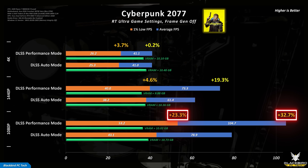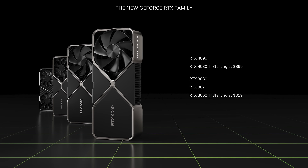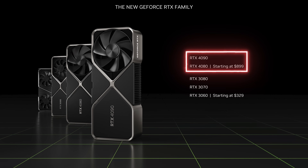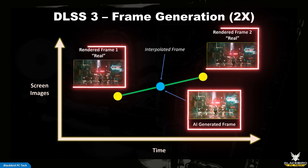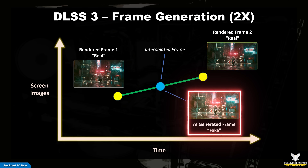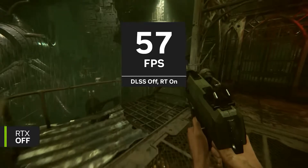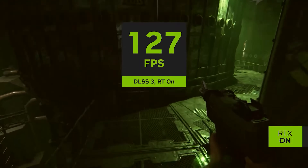Frame generation is a feature within the DLSS suite that creates new frames based on existing frames generated by the game engine. It was first introduced by Nvidia in 2022 with the launch of their RTX 40 series GPUs. The simplest way to explain frame generation is that it's an AI-driven form of interpolation — it will create an entirely new frame between two game engine rendered frames, which means that it will be the average of those two frames. You might hear people call these new frames fake, but that's not accurate since the technology relies on frames rendered from the game engine and it can't create or remove objects.